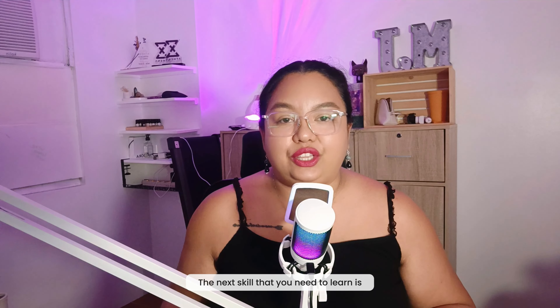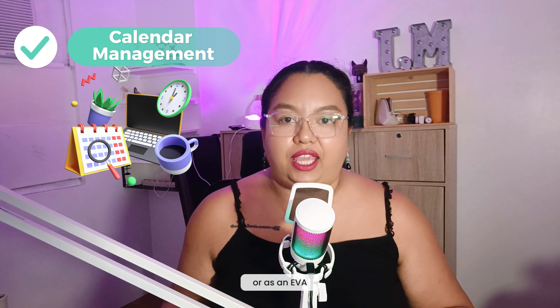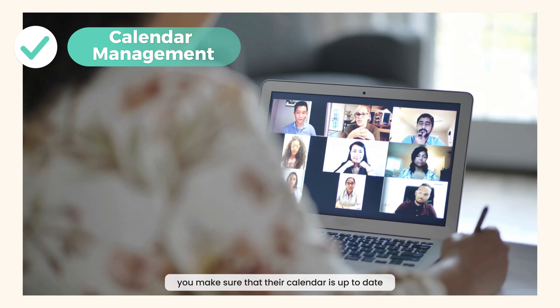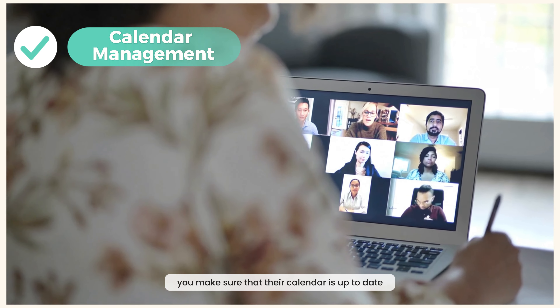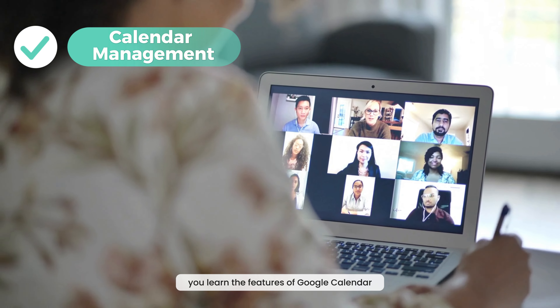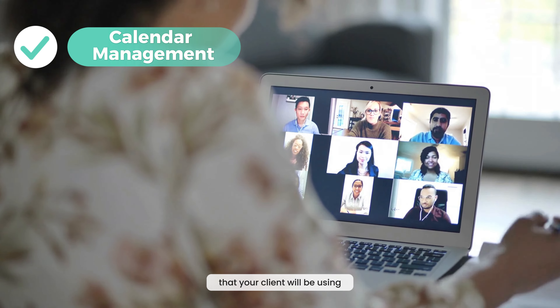The next skill is calendar management. As a general VA or EVA, you create meetings for your clients and make sure their calendars are up to date at all times. You have to learn the features of Google Calendar and other calendar applications your client will be using.